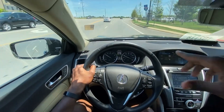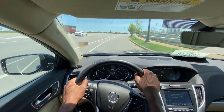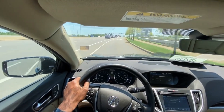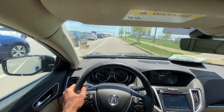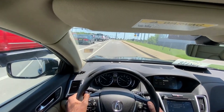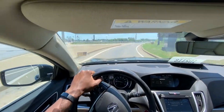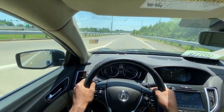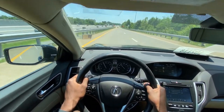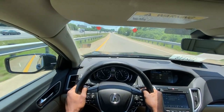We're just gonna take it here on the interstate. I do have it in sport mode, so we'll put it in sport plus and see what it does. I'm gonna take over the paddle shifters, and you really do get the full feel of shifting this car.